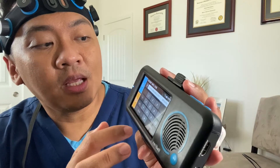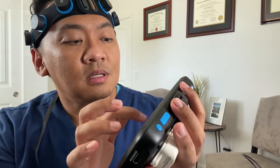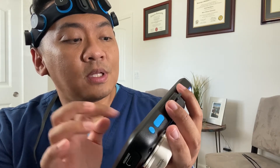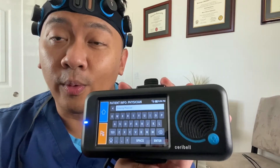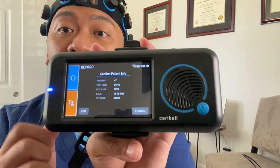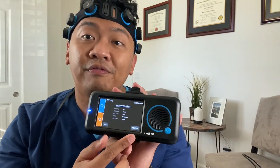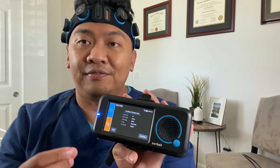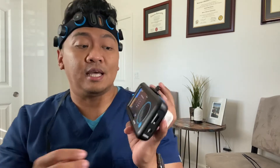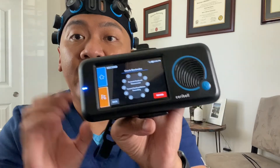Enter the patient's last name, date of birth, and then the ordering physician. Once you put in all the information, it will ask you to confirm or edit. It's very important to place the correct information, because once you confirm, you won't be able to edit it — you'd have to go through the entire process again.